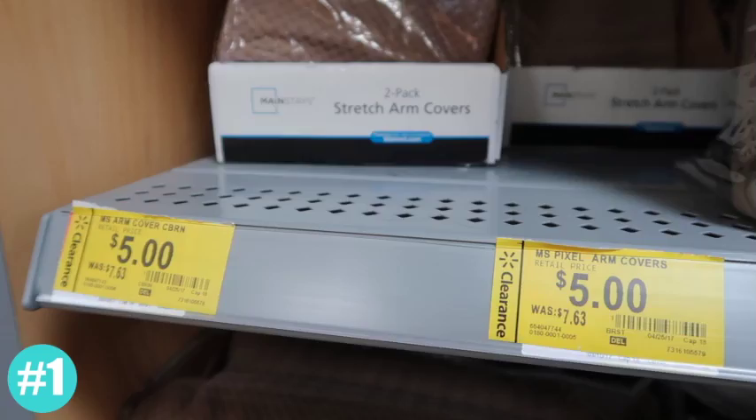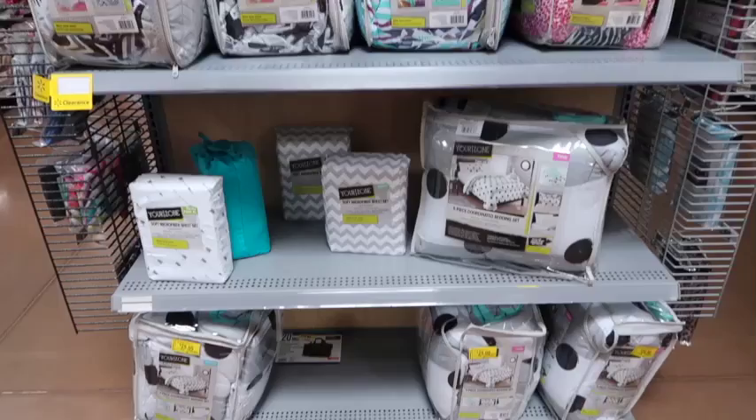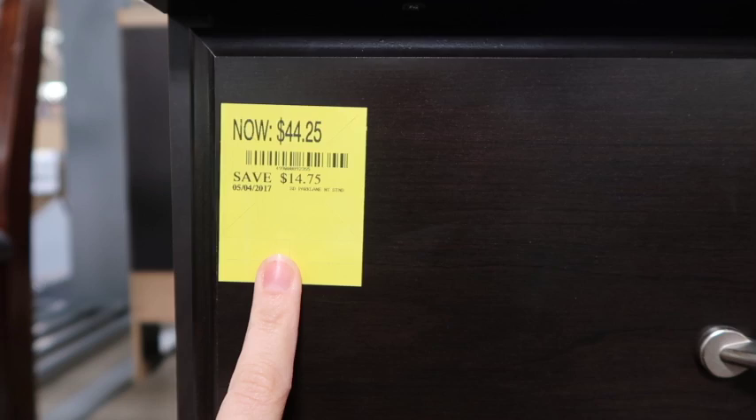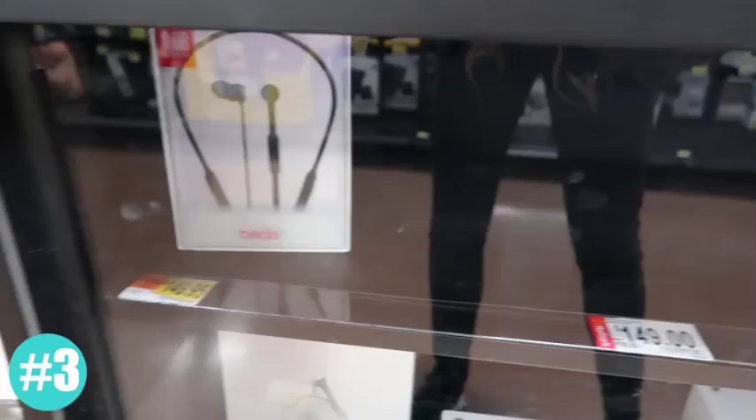Clearance prices that end in a 00 or an 01 are typically final cost or final sale, so if you see any of those in the clearance section or on random shelves, you'll know that is the lowest price that item's going to go, so if there aren't very many, you're going to want to grab those as fast as possible and check out. When you see a product's been marked down and the last number is a 5, that typically means it'll get marked down again, so if there's only a few, you might want to buy it anyway, but if there's a lot with that last number as a 5, you might want to wait to see if it goes any cheaper.